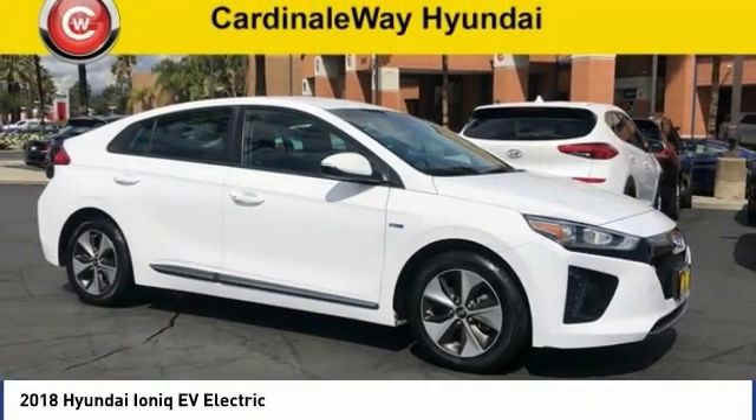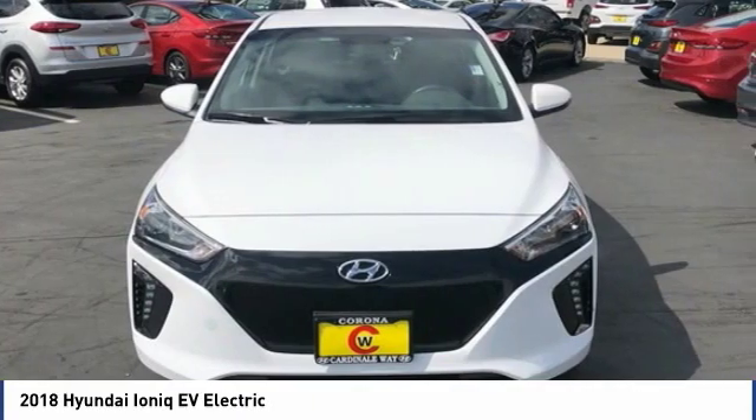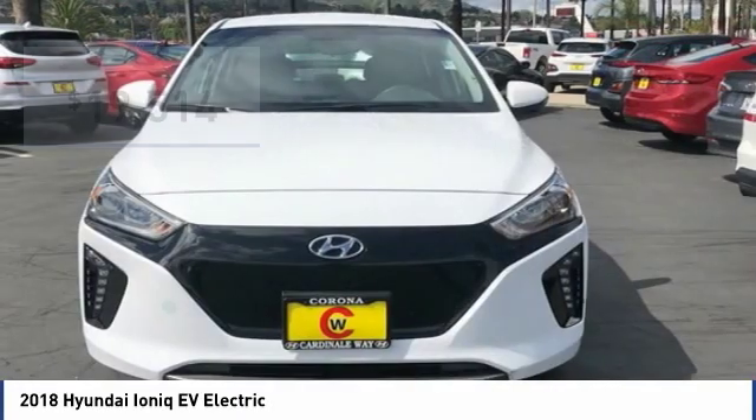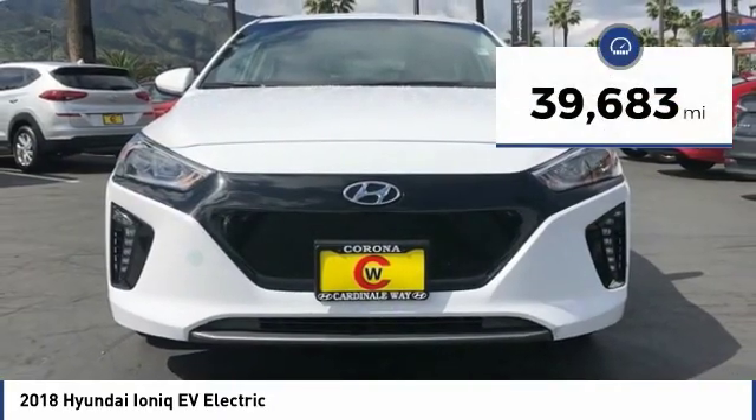This vehicle is available today. This could be the one you've been searching for. Contact the dealer today and get behind the wheel today. It is priced below $20,000 and has less than 40,000 miles.